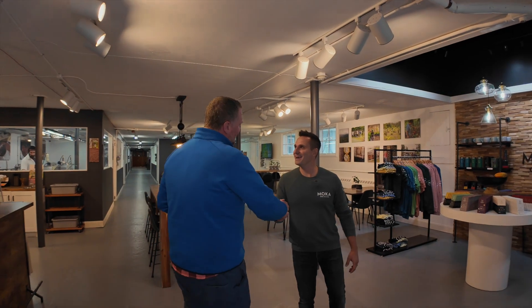Jeff, how are you, my friend? Welcome. Doing great, thanks for having us here today. You guys have really put a lot of effort in over the last half year or so into upgrading this facility where the secret is made, the sauce is made, the chocolate and the coffee, right?